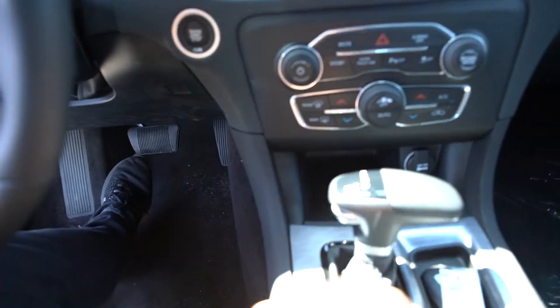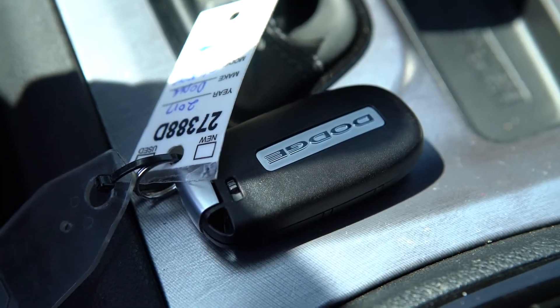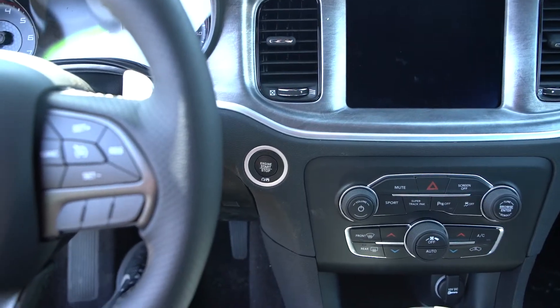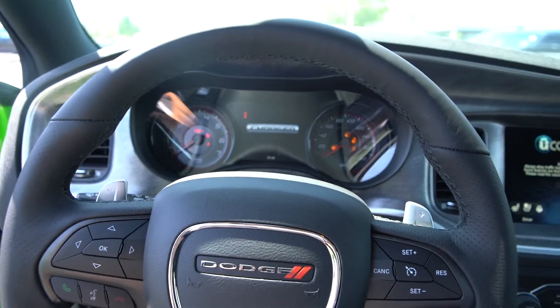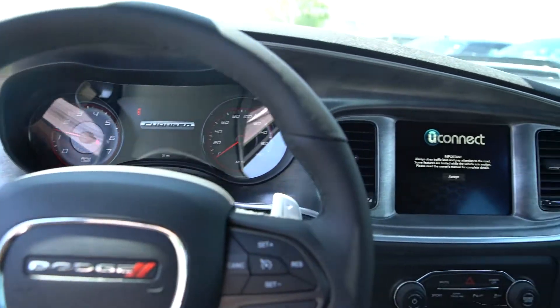Let's give her a start up. Here's the key — foot on the brake, start button. Aggressive start up on the Daytonas; this engine sounds so good.